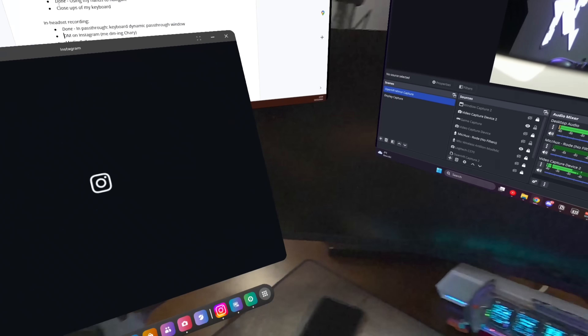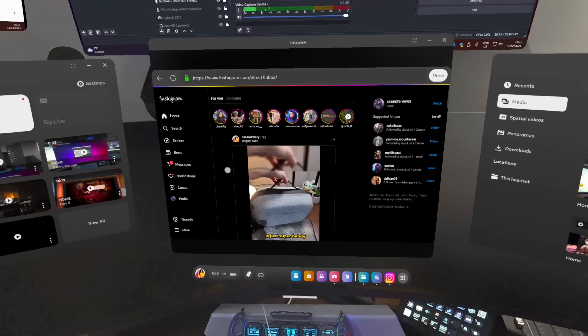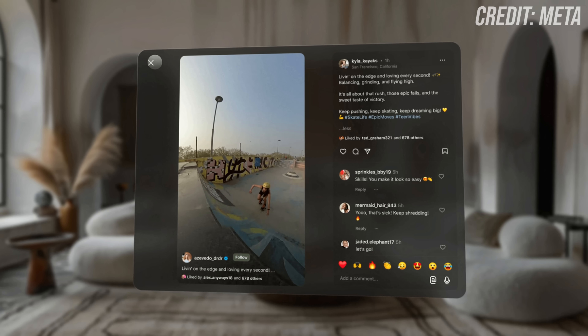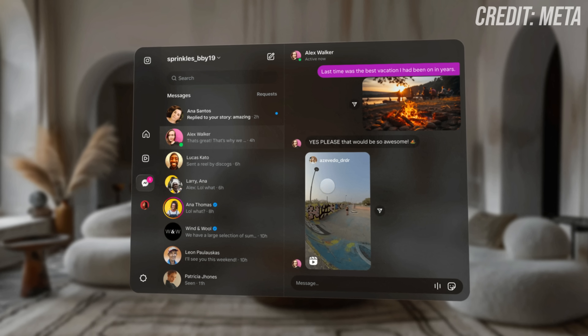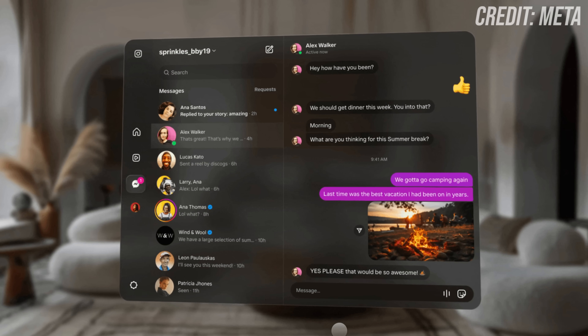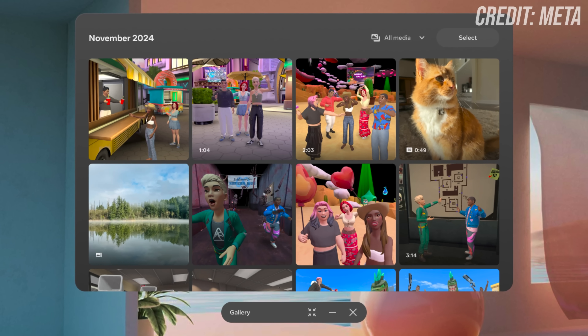For all my Instagram users out there, direct messaging has arrived on Quest. Insta was already available for browsing your feeds, watching stories and reels, but now you can slide into someone's DMs and even send voice messages without taking off your headset. I think it's a small but welcome addition since I use Insta a lot, so having this in VR feels pretty convenient. There's also a new Media Gallery app which makes managing your screenshots and videos way easier — you can view everything, organize your captures, and even back them up right from the headset. It's a nice quality of life improvement.